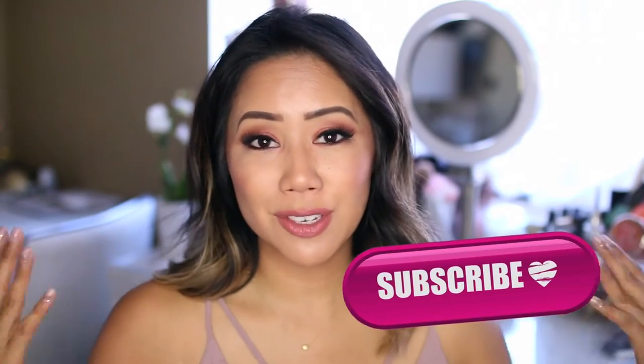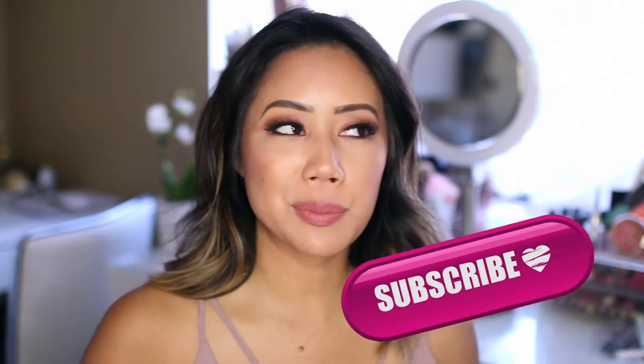I hope you guys had a really great week or weekend whenever you're watching this. I was really curious — what state or what country do you guys reside in? Please leave me a comment. In case you guys are new to my channel, hi, my name is Christine. Make sure you go ahead and hit that subscribe button and give this video a big like if you enjoy these types of videos where I share my faves or my nays of the week.